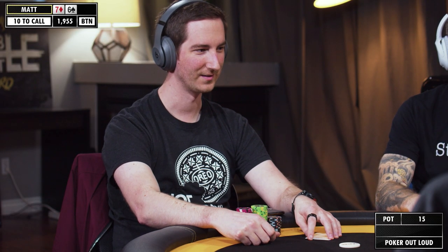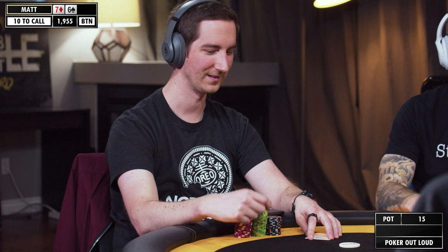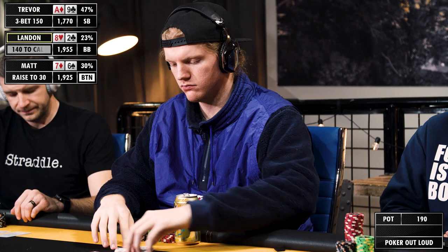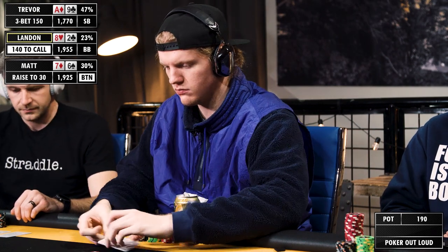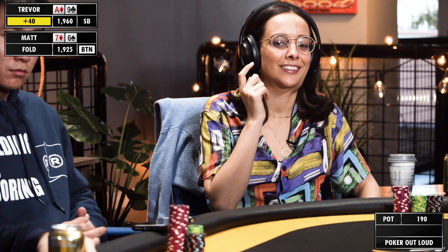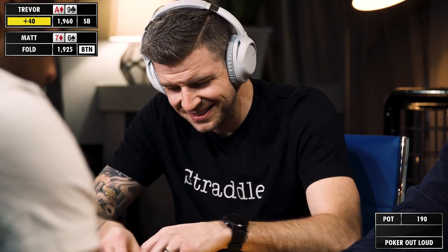As expected, it's continuing to fold around to me a lot. This is a hand I'm going to open on the button, but if anything develops, I will not be continuing this time. 30. Against button open, going to be three-betting this hand — just got to three-bet, that's it. Trevor, if he's playing a pot, he's three-betting it. There was no analysis on that one — it was just, I have to three-bet this hand. I almost just didn't open, because I could feel it coming, I can feel it manifesting.